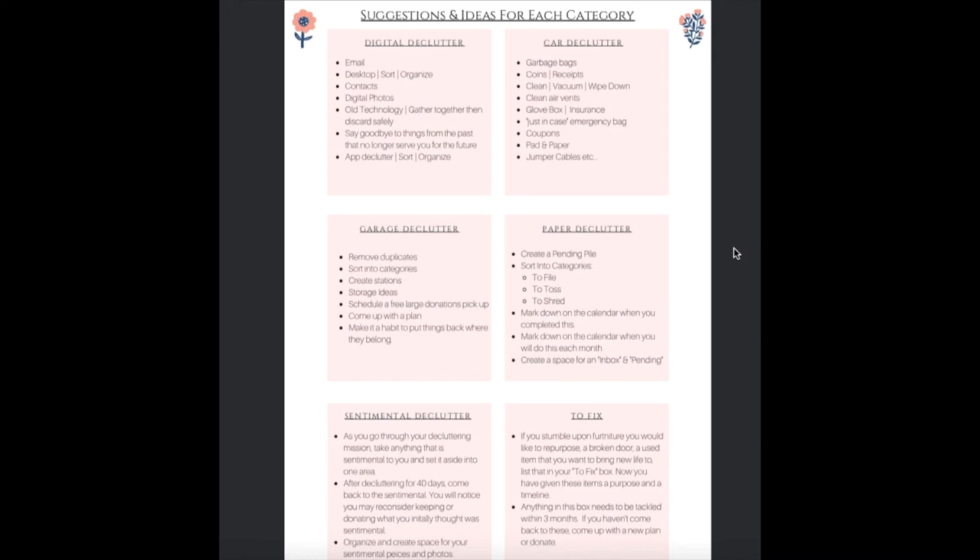The next page of suggestions includes ways you can do a digital declutter, a car declutter, a garage declutter, a paper declutter, and the mementos in your sentimental and maybe box. For the digital declutter, go into your email, look at your computer desktop, your contacts, your digital photos, your old technology, and say goodbye to things from the past that no longer serve you or matter to you right now. You may also want to consider going through your apps on your phone or sorting and organizing how your phone feels to you. Trust me, that makes a huge difference. As I go along this series, I will make videos on how to go through each of these things and tackle them — 10, 15, or 20 minutes a day.